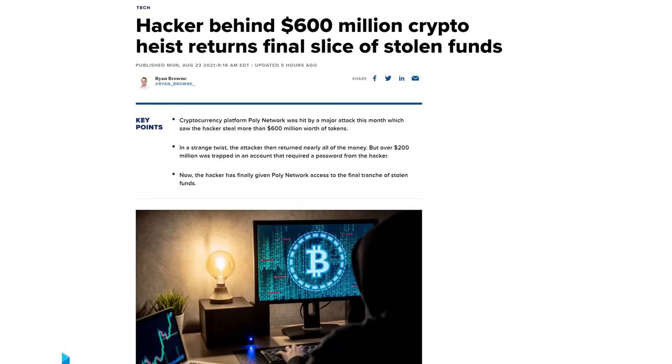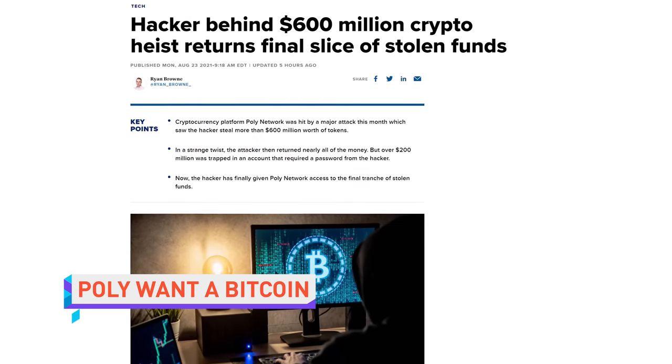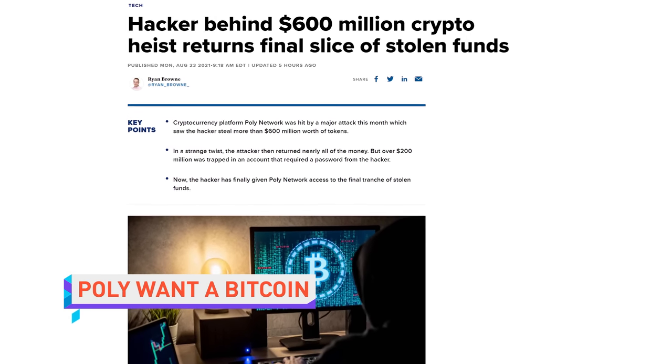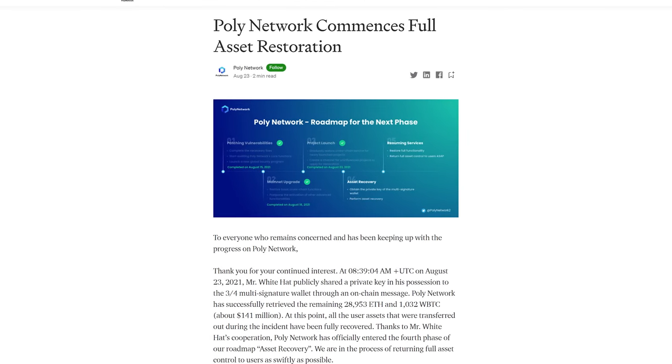Earlier this month, the Poly Cryptocurrency Network was hit by a hacker that stole over $600 million worth of digital coin. The hacker finally returned the rest of the money, and Poly has even offered the hacker a bug bounty reward and a job as its chief security advisor. So who said crime doesn't pay? Disclaimer: don't actually go out and commit crimes as a way to get a job, although that's kind of what white hat hacking is.